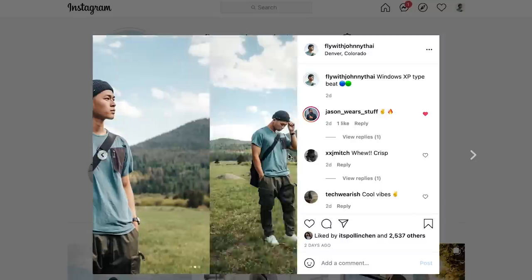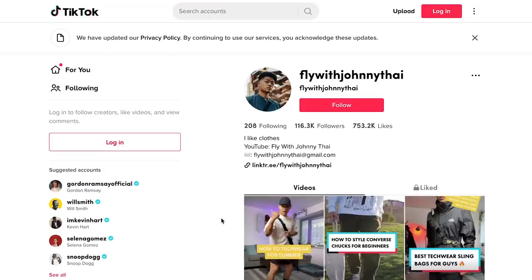Those are my pickups, guys. Hope you enjoyed this video and found some insights on some of the pieces. I'll try and leave as many links in the description as I can — those will be affiliate links, just to be transparent. Make sure you guys download the Karma extension to save some money when you go shopping. Follow me on Instagram and TikTok at FlyWithJohnnyTy. Until then, stay fly. Deuces.